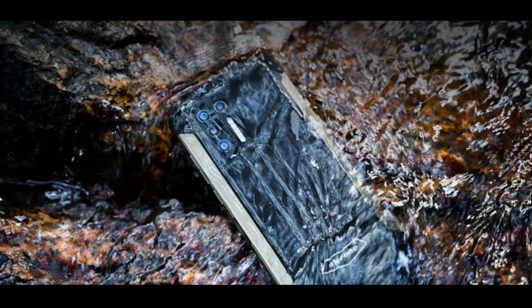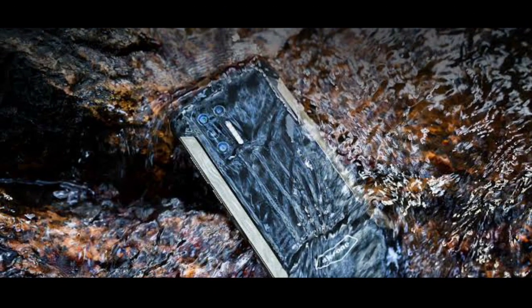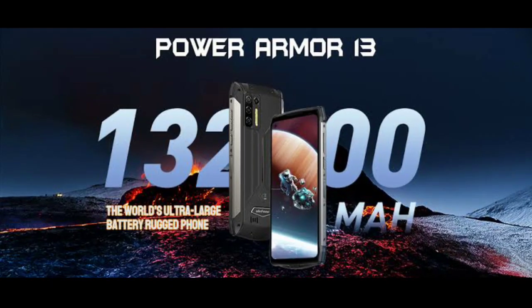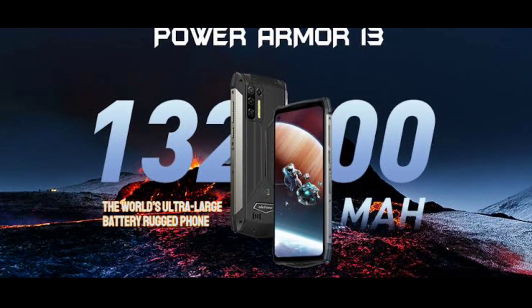When the Power Armor 13 was released, it became the phone with the biggest battery ever. With its 13,200 milliamp-hour battery, it was on top.